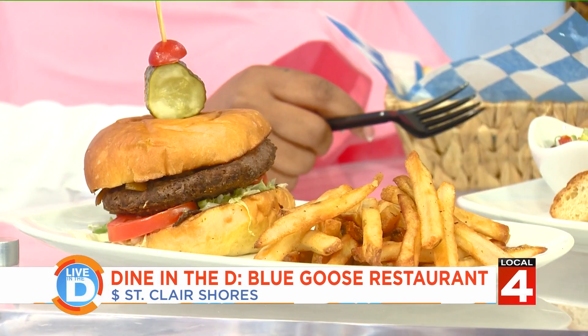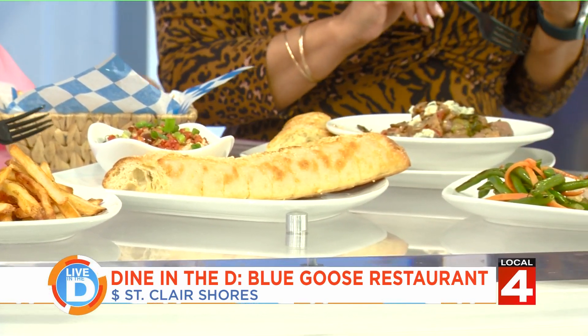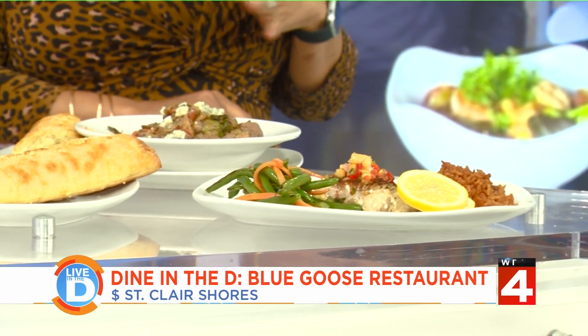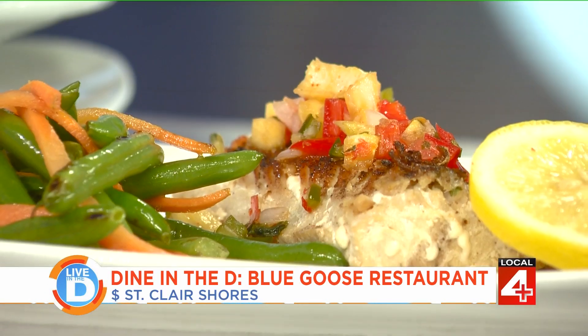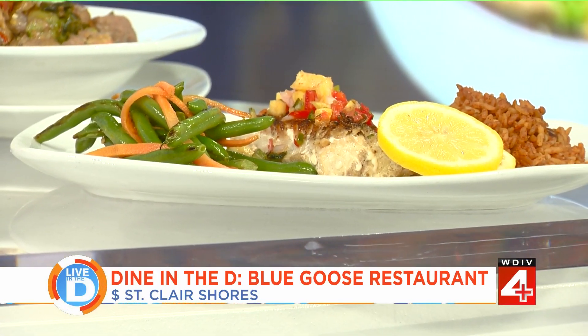April tastes the jambalaya and finds it very tasty and delicious. Back at the studio, the anchors have been eating the goose burger, steak bites, cheesecake, and mahi mahi. They rave that the steak is very tender, the mahi mahi is perfectly seasoned with fresh mango on top, and everything is flavorful and perfectly seasoned. April confirms the freshness of the mango is perfect.